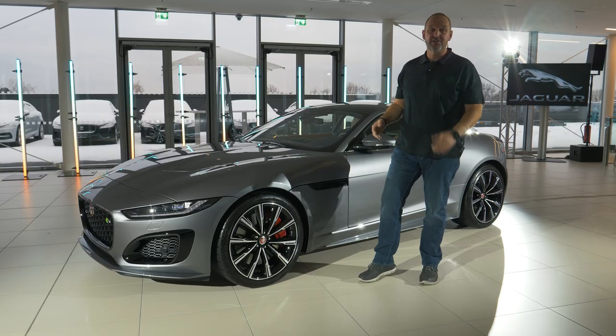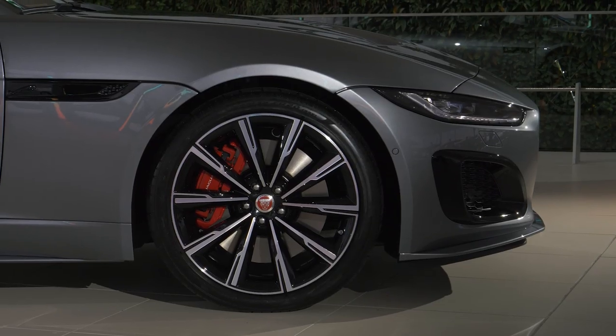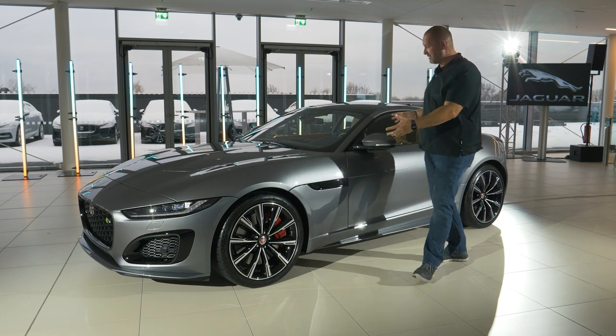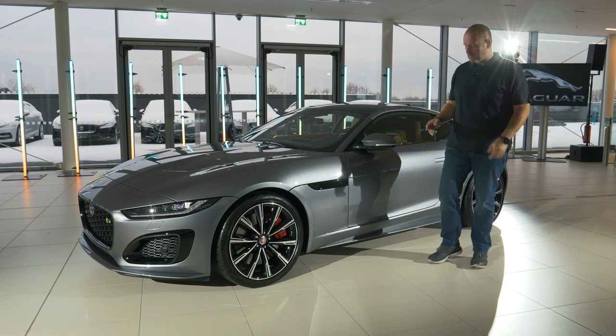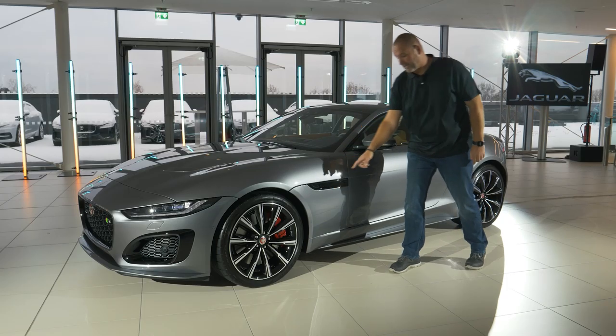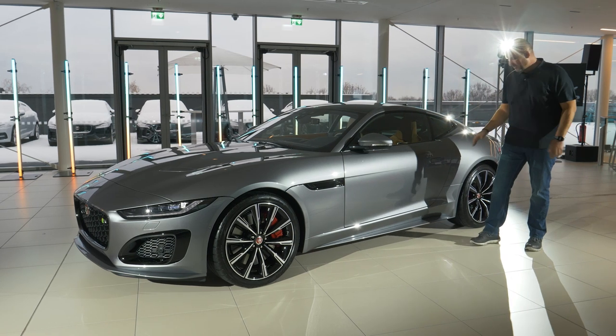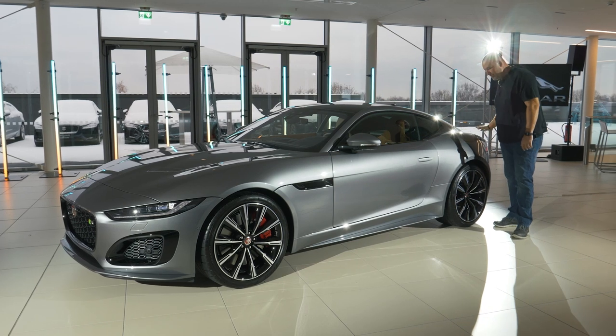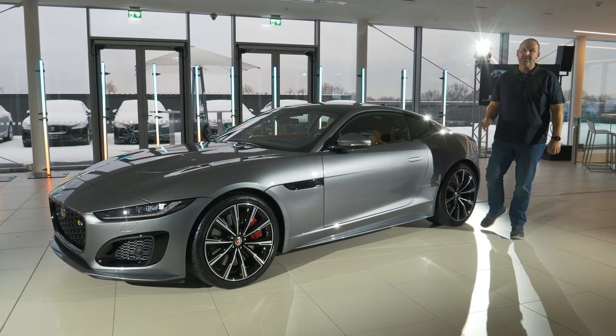The F-Type now features 18-inch alloys as standard, but the F-Type R here comes standard with 20-inch alloys. Looking at the side of the car, you won't find too many new things, but there is the Leaper badge instead of the Jaguar signature, and these are real air outtakes now. The overall shape remains the same — same door handles and the same nicely shaped shoulder line as the predecessor.